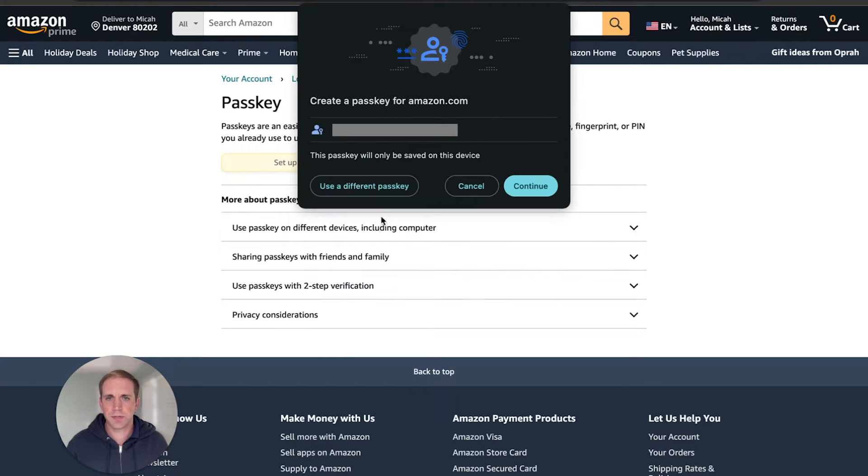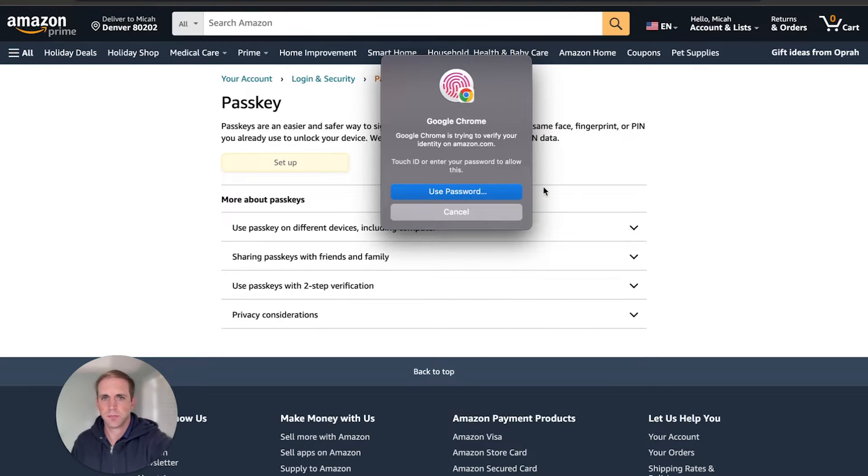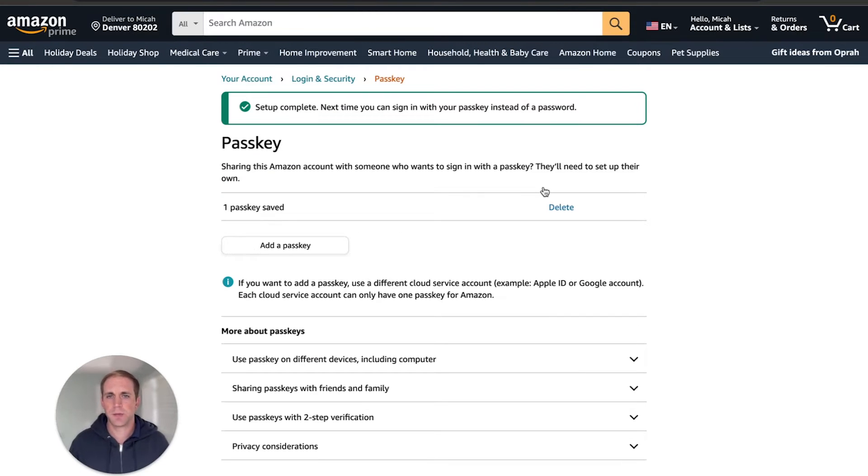Now it's asking where I want to create a passkey, so I'm just going to save it to Chrome. Scanning my fingerprint — and there we go. A passkey has been set up. It's saying next time you can sign in with a passkey instead of a password.